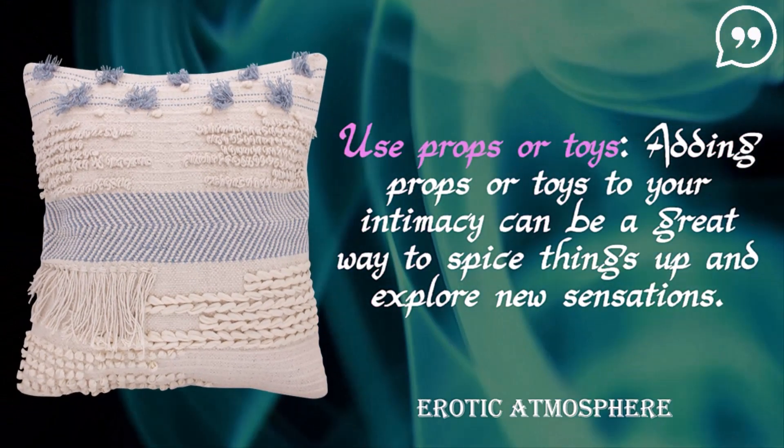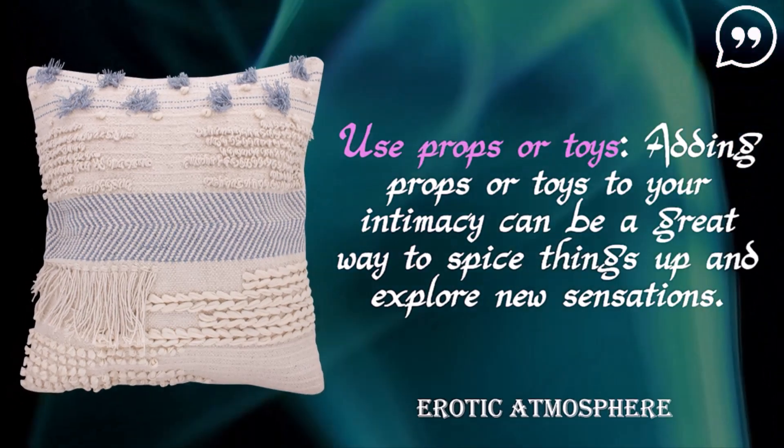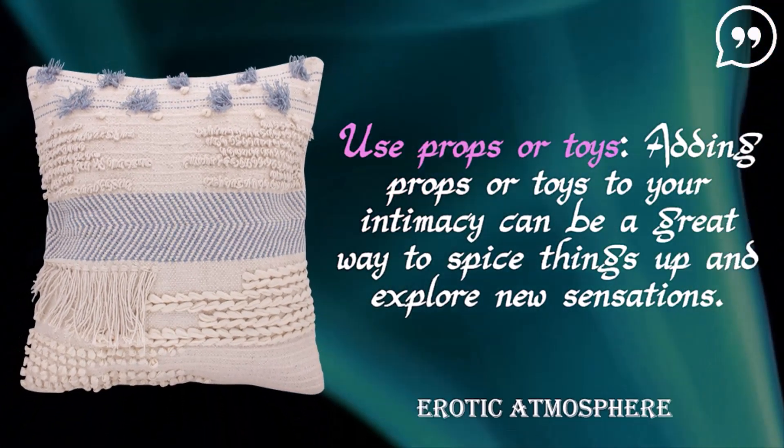Use props or toys. Adding props or toys to your intimacy can be a great way to spice things up and explore new sensations.